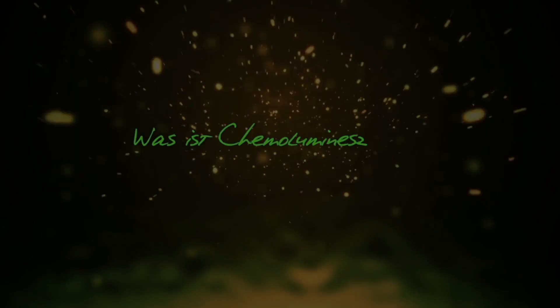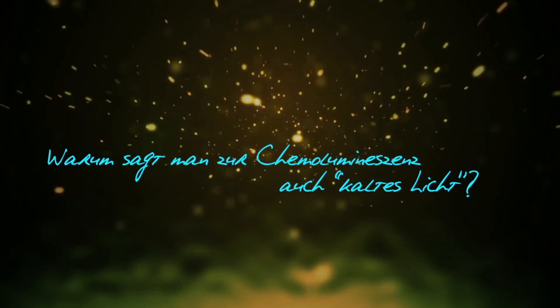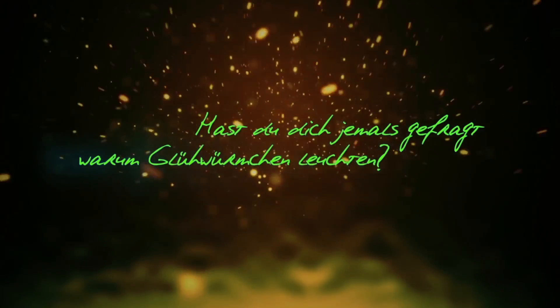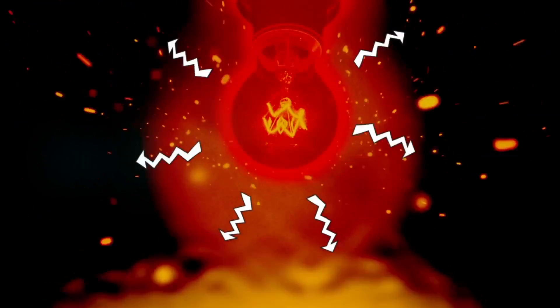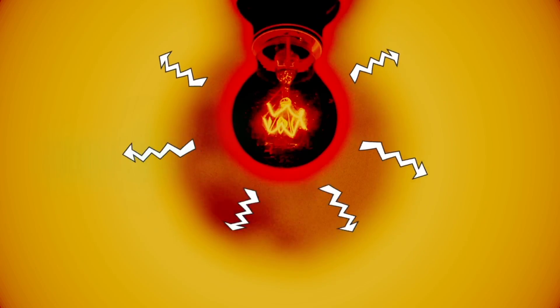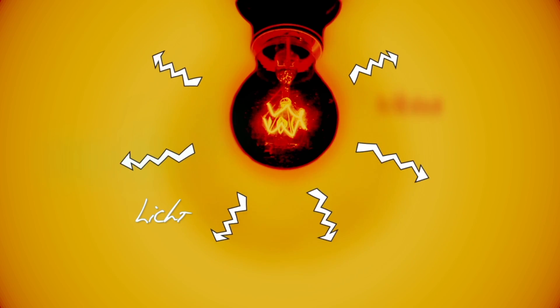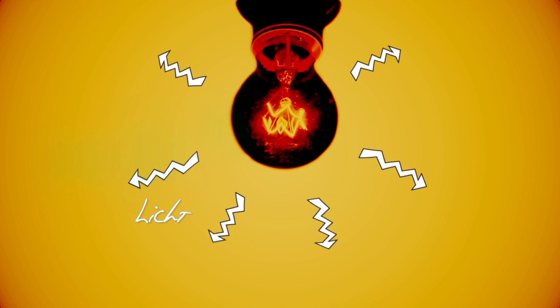Was ist Chemolumineszenz? Warum sagt man zur Chemolumineszenz auch kaltes Licht? Hast du dich jemals gefragt, warum Glühwürmchen leuchten? Der Begriff Chemolumineszenz steht für Licht aus chemischen Reaktionen. Sehr oft wird Energie in Form von Wärme freigesetzt. Bei der Chemolumineszenz wird entstehende Energie in Form von Licht ausgestrahlt. Bei der Chemolumineszenz wird keine Wärme erzeugt. Deshalb nennt man es auch kaltes Licht.